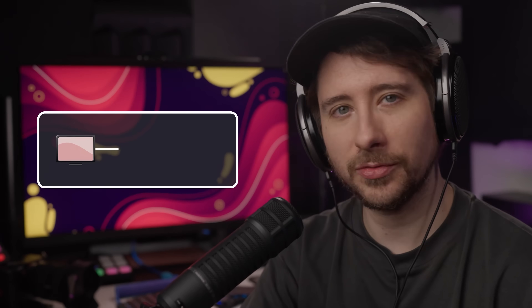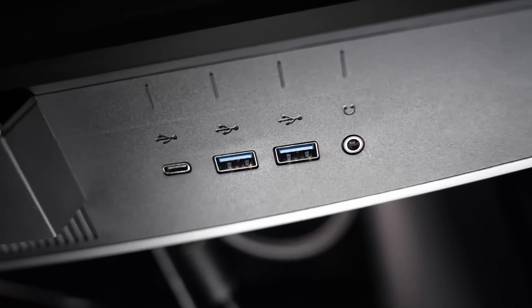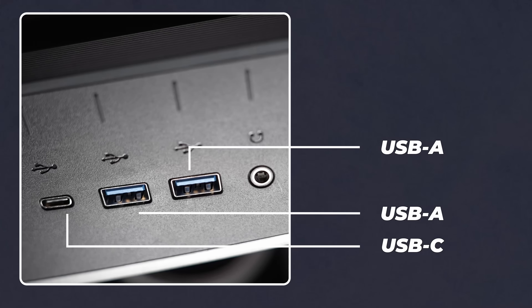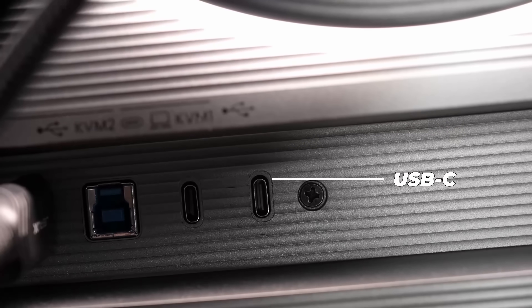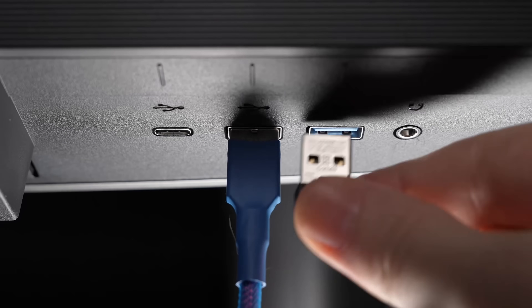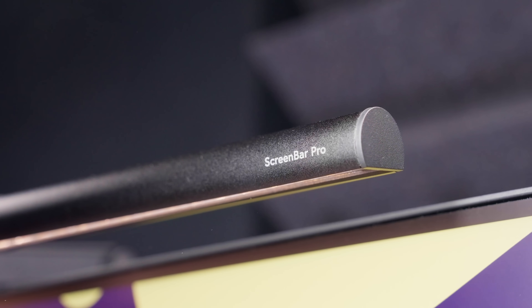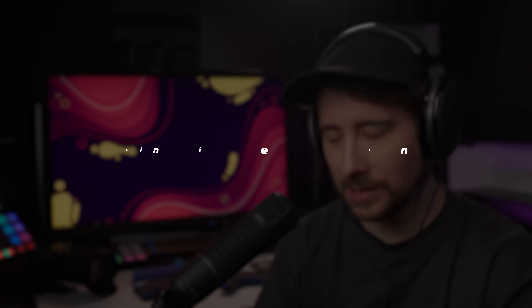The way the KVM switch works is actually rather intuitive. The monitor itself acts as a sort of USB hub, with four downstream USB connections that you plug your peripherals into. Three of these are found underneath the monitor on the right-hand side — one Type-C USB connection and two Type-As, as well as an audio jack. Then there's one USB-C connection found at the back. I plug both my keyboard and mouse receiver into the two USB-A connections on the bottom right, and use the USB-C at the back to power the BenQ ScreenBar Pro lightbar, which is a separate purchase but one I really recommend.